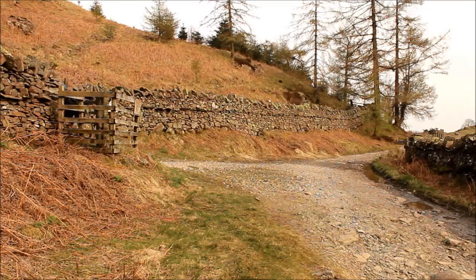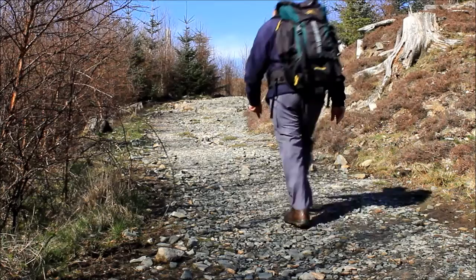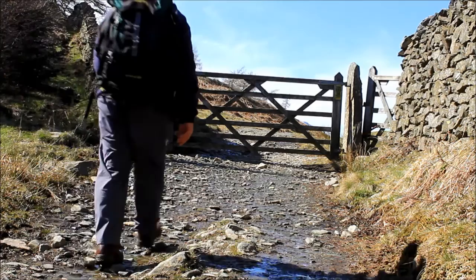Follow this rocky track up a fairly gentle slope for about a third of a mile. Do you know, when I first came along here quite a few years ago it was pretty dense woodland — the light rarely got through properly. It's very different nowadays.